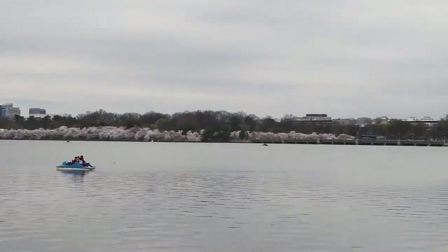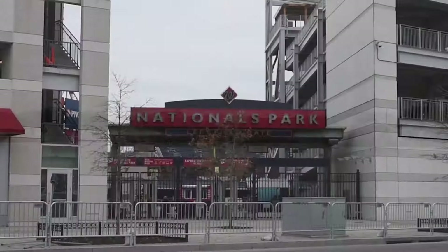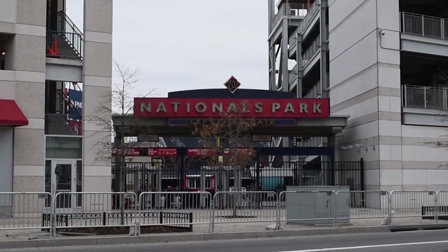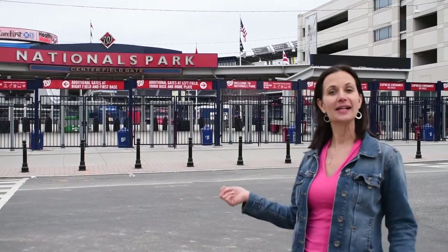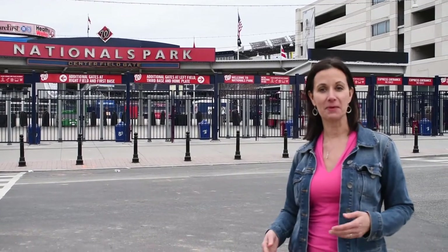And now let's head on over to our second venue, the ballpark. Nothing like catching a ball game. Here we are at Nat's Park. Let's talk about some of the snacks that we might eat at the park.